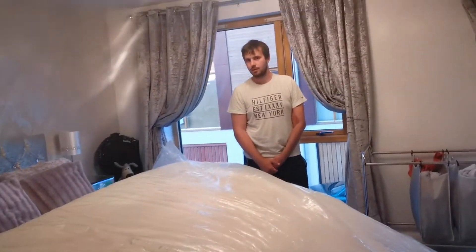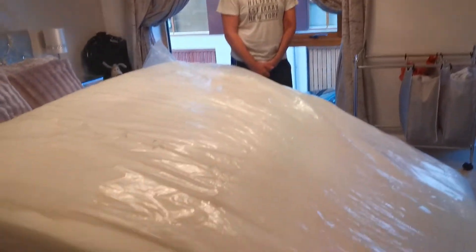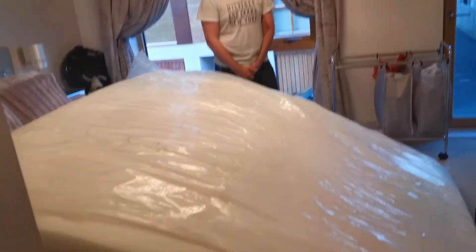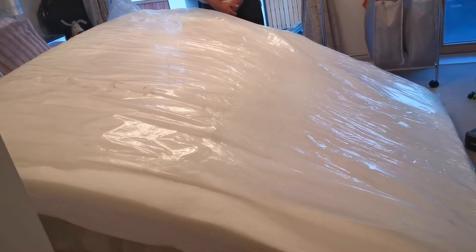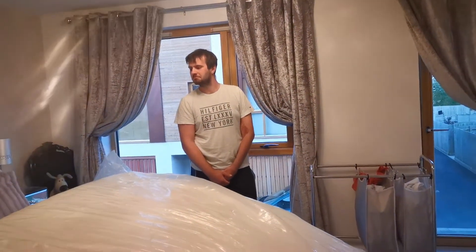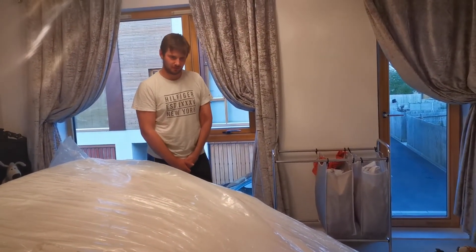I've literally just got out of the bath and this has happened — the new bed isn't here yet. This is a tester mattress on the floor. Do you reckon it's big enough? So we're sleeping on this on the floor tonight.